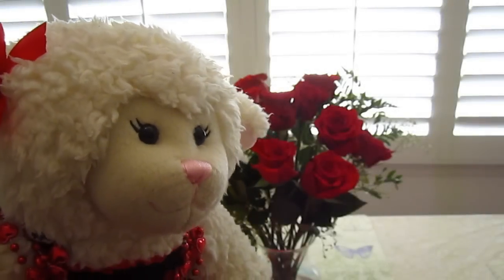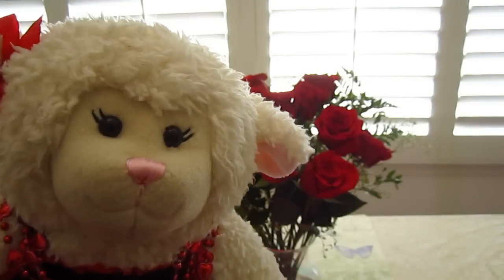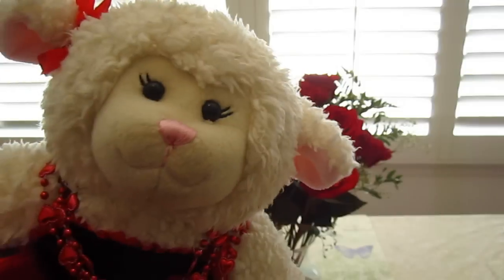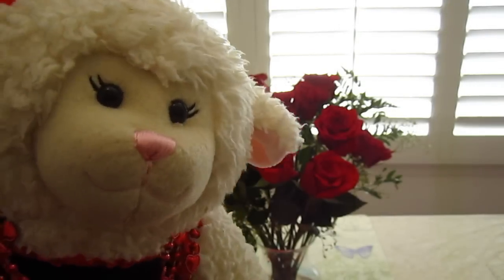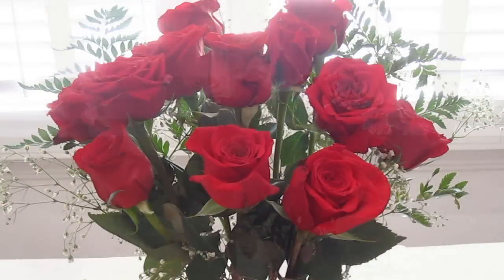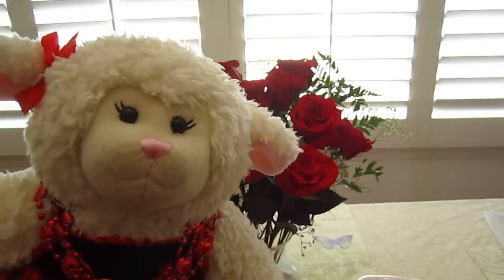Hi everybody, Vammy here and welcome to my 2015 Valentine's Day haul video. So you can see everything that I got for Valentine's Day. Behind me here you will see the red roses — Mom actually received those from Pops. Let's zoom in and take a look at them. Gorgeous, just gorgeous. Alright, so let's move on to what I got for Valentine's Day.